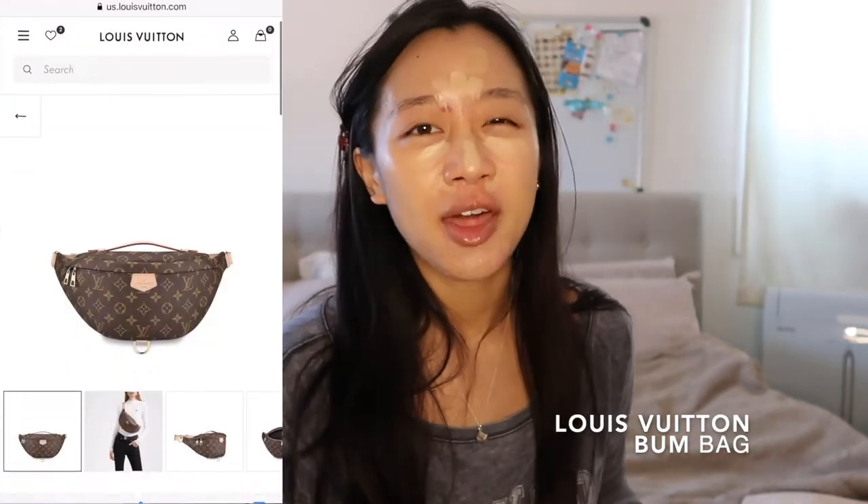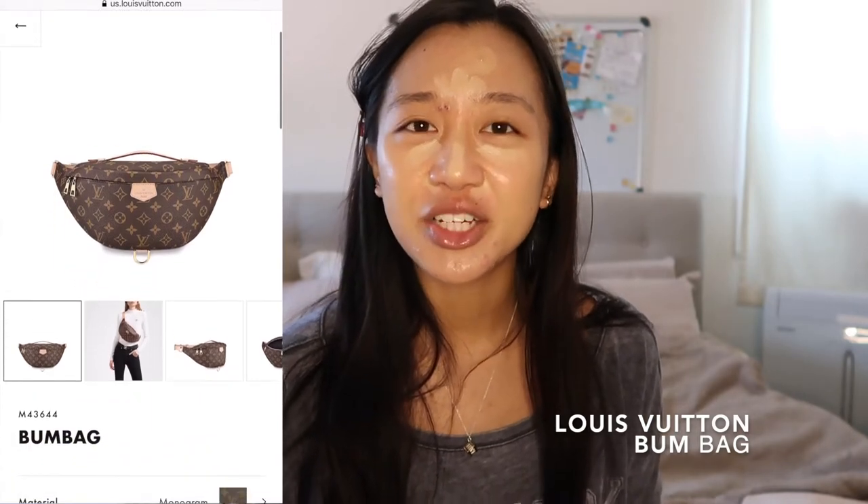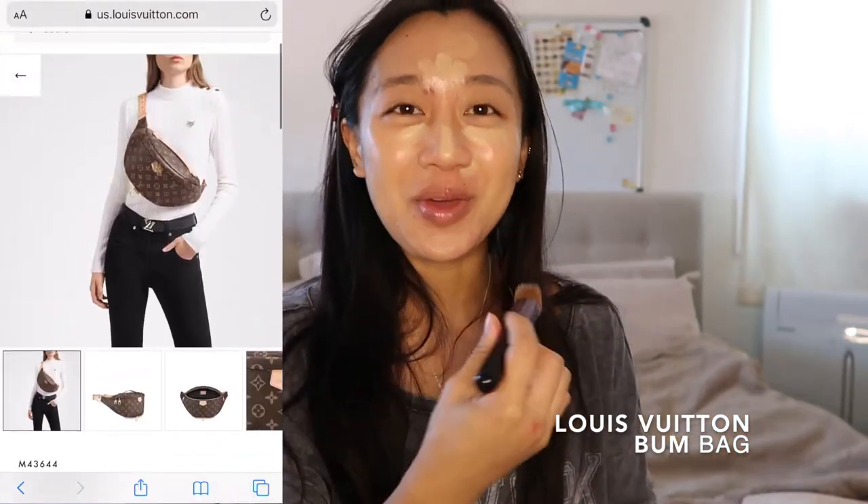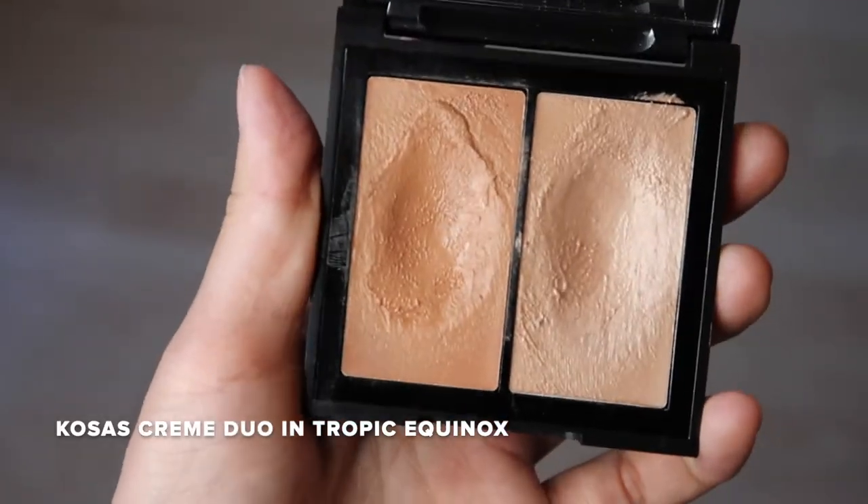For LV bags, I definitely want the LV Bum Bag, but I really want to try it on first because I've seen a lot of girls wear it and it honestly looks a little too big for my body frame — even on the website the model wearing it just looks so big. If they made that bum bag in a PM size I feel like it would be perfect. When the malls open up I definitely want to go to the LV store to try it on. If you guys want to see a come-shopping-with-me vlog when the malls open back up, thumbs up this video and let me know in the comments.